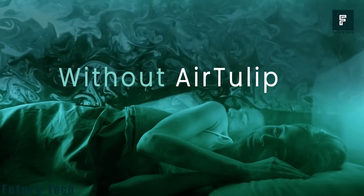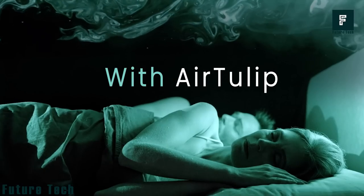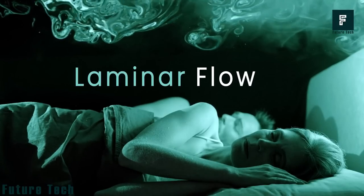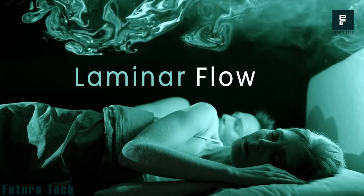With Air Tulip Sleep, you'll enjoy a draft-free, whisper-quiet airflow that eliminates all contaminants in the air thanks to revolutionary laminar flow technology.